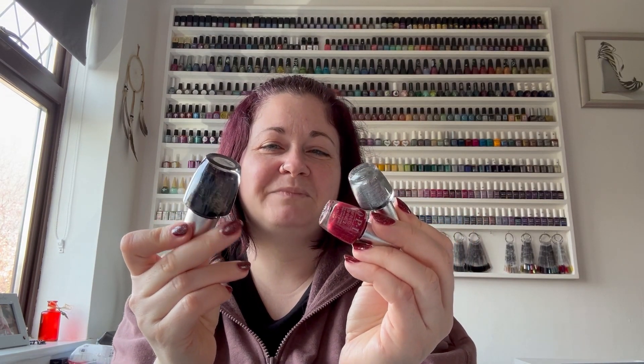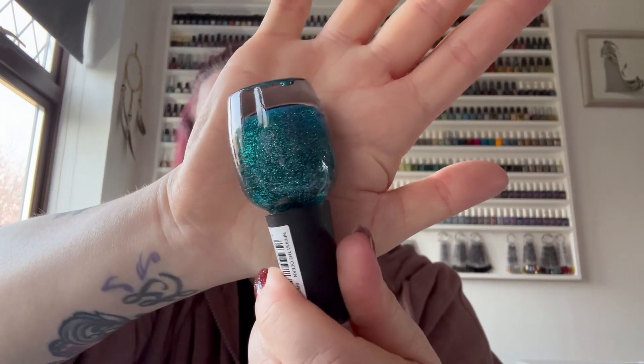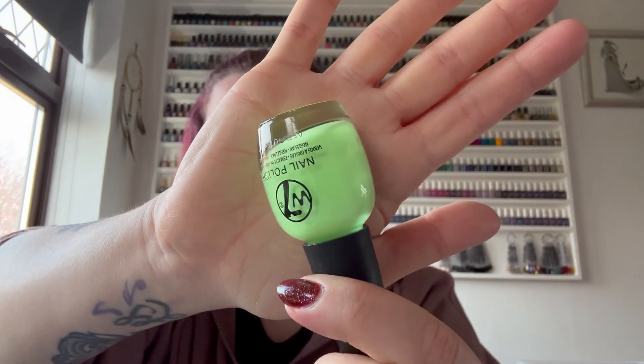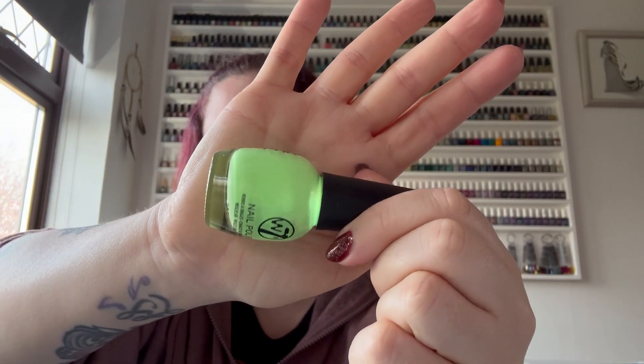I got two from W7. The first one is called The Ocean and it's this really dark sort of teal greeny-blue glitter - it just looked really beautiful and I know I haven't got anything like that. Then this one just caught my eye and it's called Croatia. It's this really bright lime green which I thought would be really nice for the summer. It did remind me of something else but I think it might be slightly different.